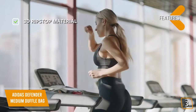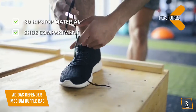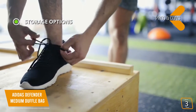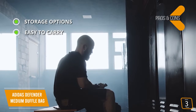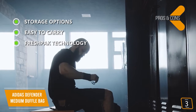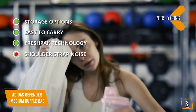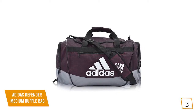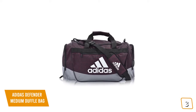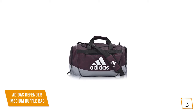Key features: 3D ripstop material woven from nylon using a special reinforcing technique, creating fabric resistant to ripping and tearing; dedicated shoe compartment to keep your clothes and shoes separate. Pros: multiple storage options including a main compartment, front pocket, and two end pockets — one with mesh ventilation; easy to carry using handles or the adjustable padded shoulder strap; FreshPak technology to inhibit odor-causing bacteria. Con: some bags begin to make a squeaking noise at the point where the shoulder strap meets the bag. Overall, the Adidas Defender 3 is a great all-rounder gym bag for everyday use and gym sessions.